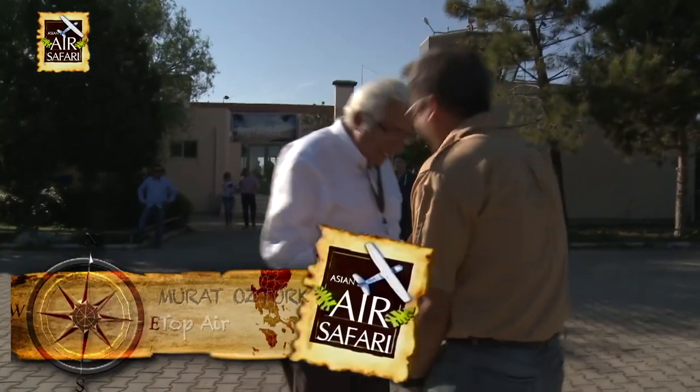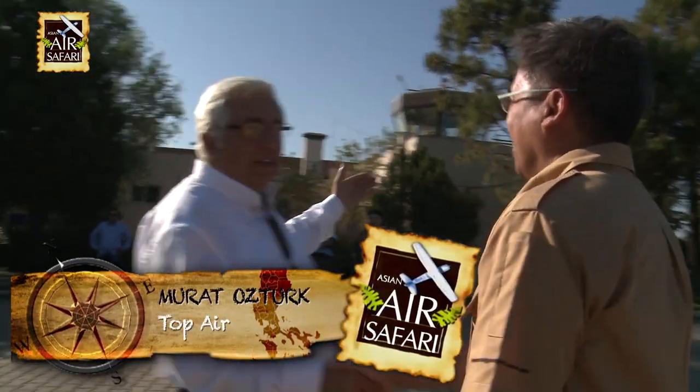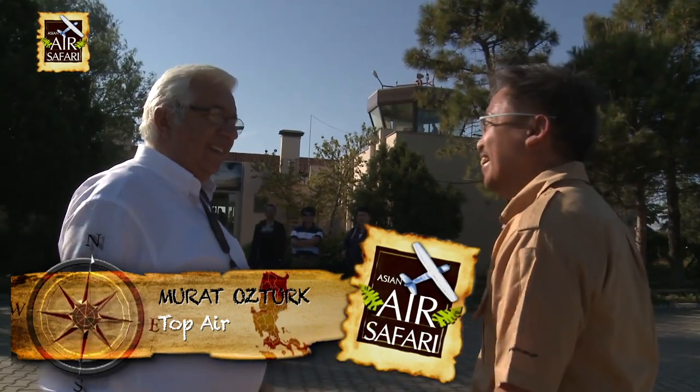Hello. Hello. Hi, I'm glad to be here. Hello, Captain Airport. Yes, I'm really excited about flying over Turkey.